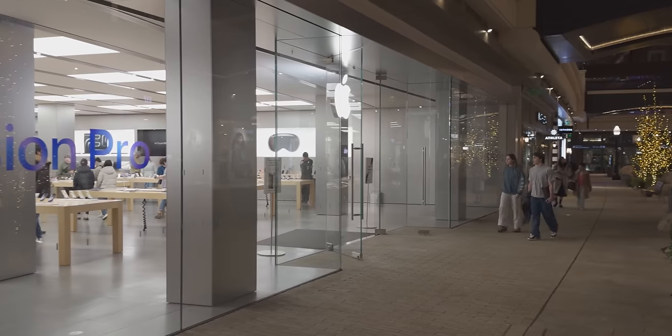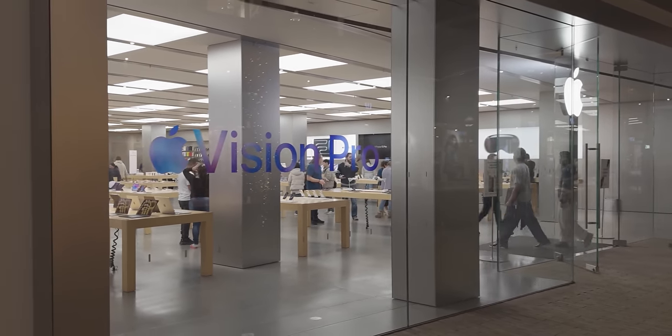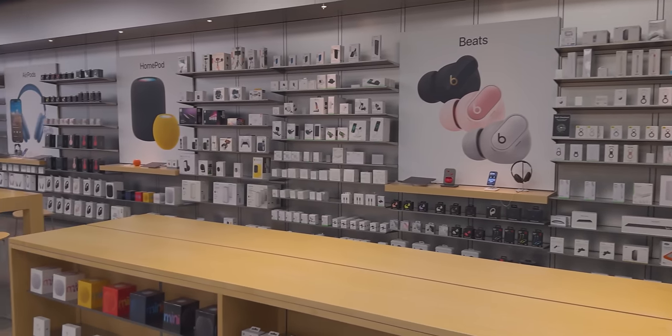Apple is often considered cutting edge, ahead of the game, but I just got back from my local Apple store with a $1,000 charge applied to my credit card, and everything that I bought is ancient and crappy and bizarre. Why do they still sell some of this stuff? Let me show you what I got.